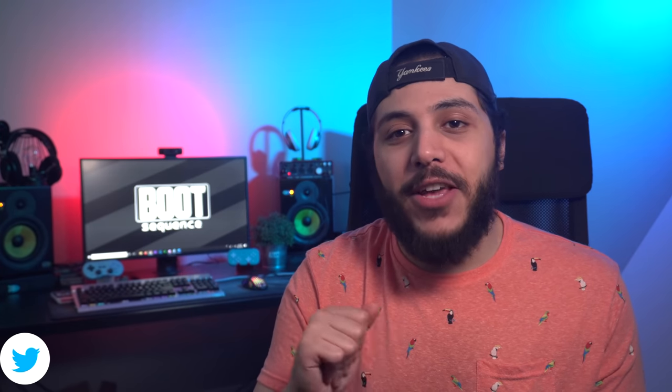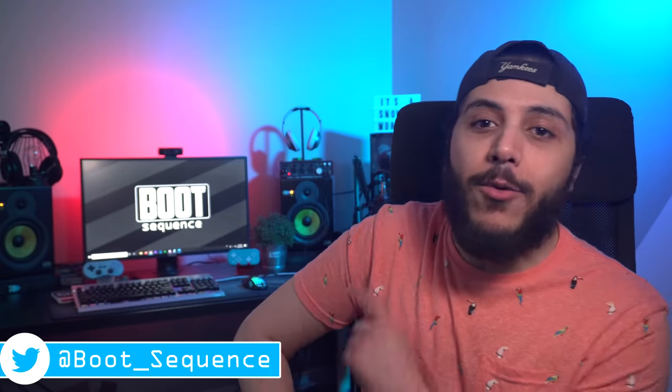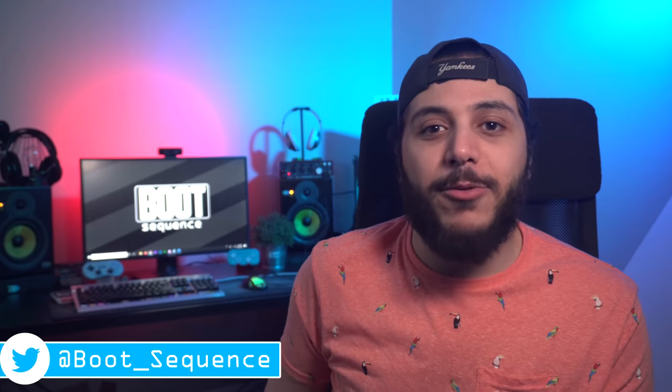And that's pretty much it for the catch-up, guys. Hopefully you enjoyed. Drop a like if you liked it, and a comment if you want to talk about today's stories. As usual, you can click here to see the latest video, and subscribing to the channel would be greatly appreciated. Don't forget to stay frosty, and I'll see you on the next one. Take care.